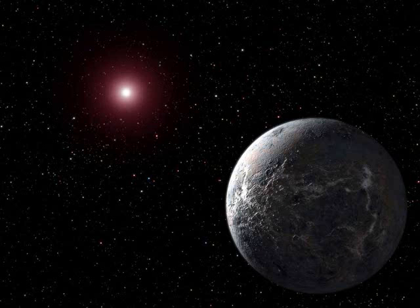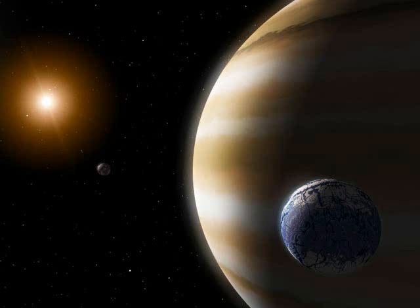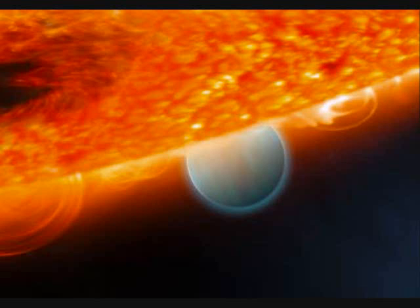We're finding extrasolar planets. We're finding extrasolar planets. We're finding extrasolar planets.